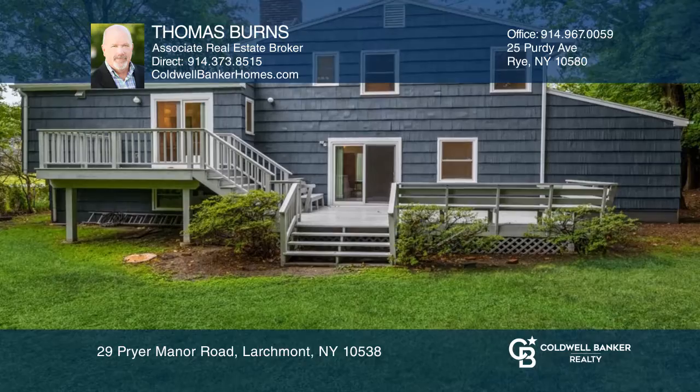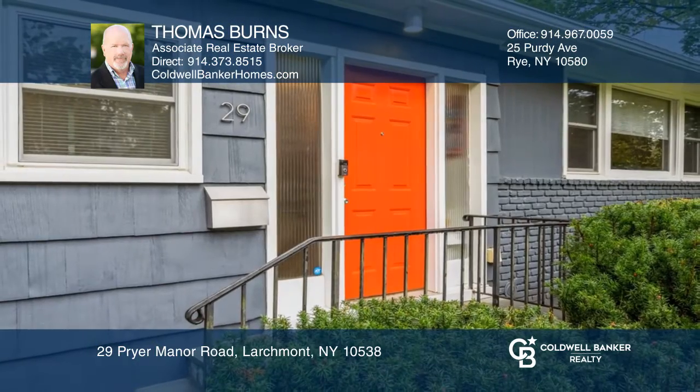Ready to take the next step in obtaining your future home? Contact Thomas Burns to find out how.